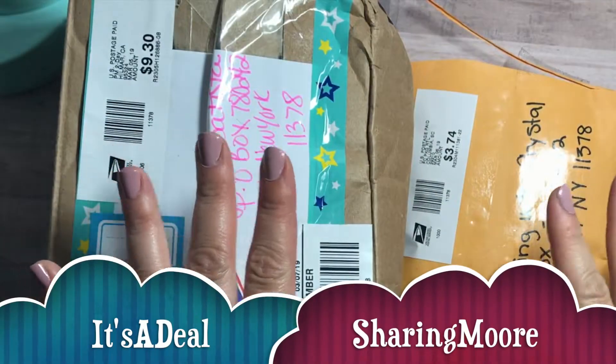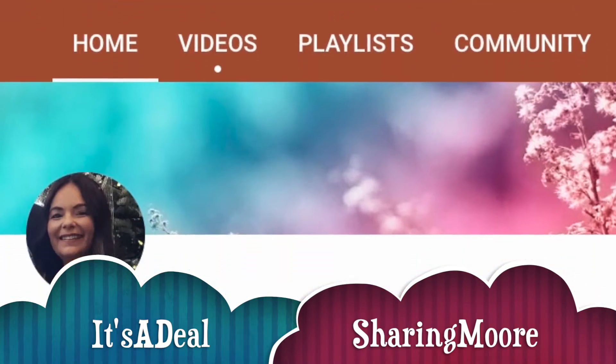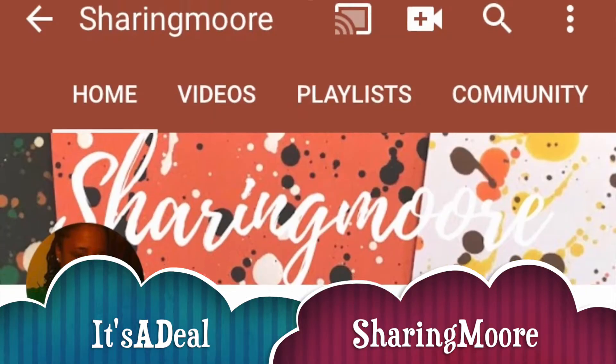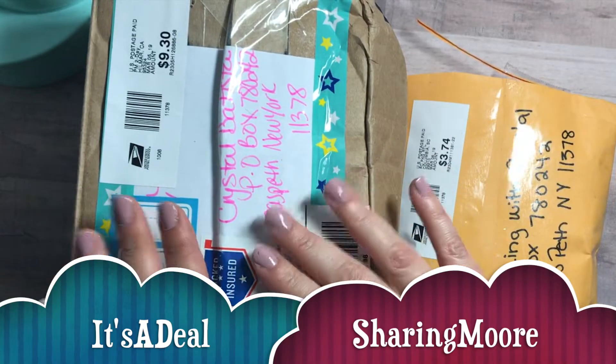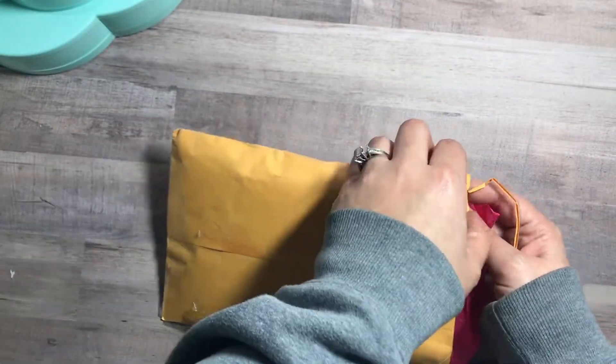Hey guys, I'm here to share my first two entries for my birthday challenge giveaway. This one is from Liana at It's a Deal, and this one is from Ebony at Sharing More. I'm so excited — I just lit this open and then we'll get to the next box.